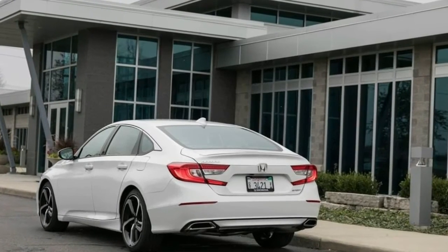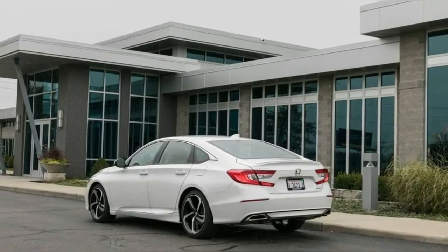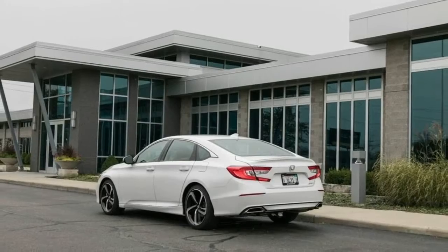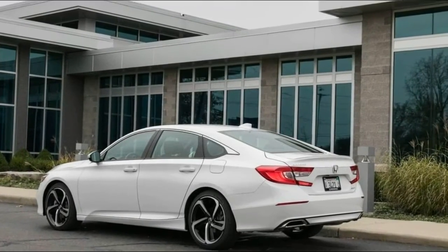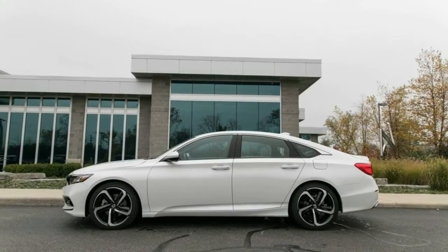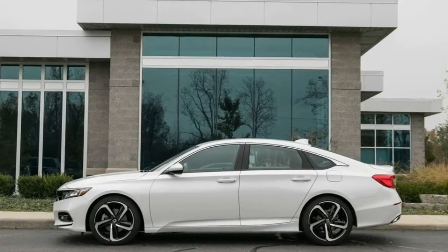For the most part, the Accord's slight price premium over the Mazda6, Ford Fusion, Chevrolet Malibu, Volkswagen Passat, Hyundai Sonata, and others can be chalked up to Honda's inclusion of that previously optional safety tech. Toyota similarly added standard active safety features to its latest Camry, pricing base and top-of-the-line models of that sedan within just a few hundred dollars of the new Accord.